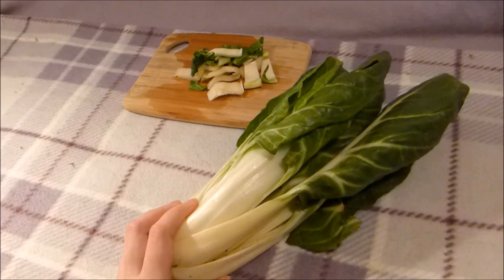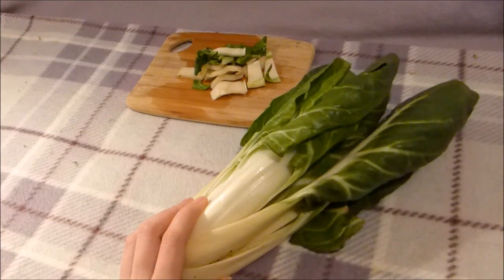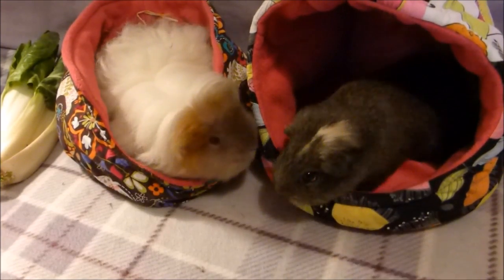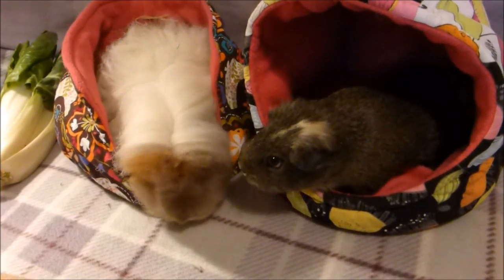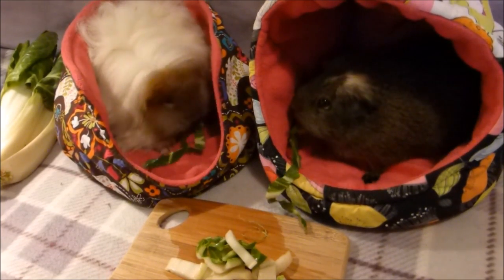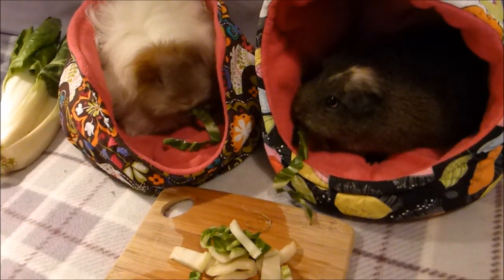I'm just going to get the girlies out and they are going to hopefully sit still and maybe munch on some of that chard if they want to. Here are the piggies — they are having a good sniff, they can smell something that they are interested in. Just going to pop it in front of them. And they are diving in and munching on some of that, so let's see how long it will last them.